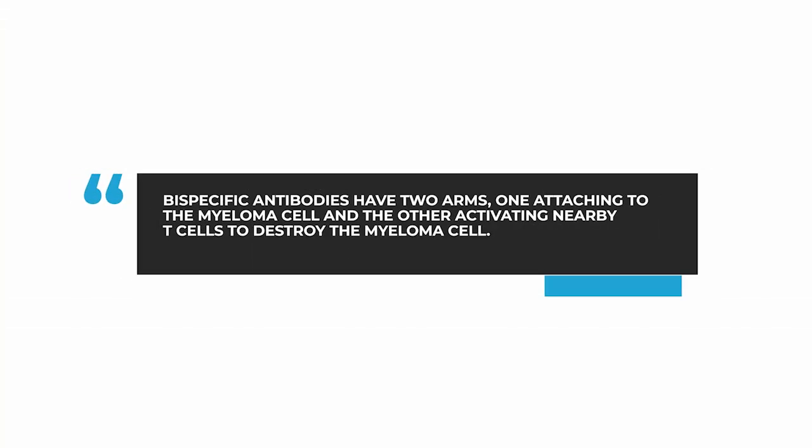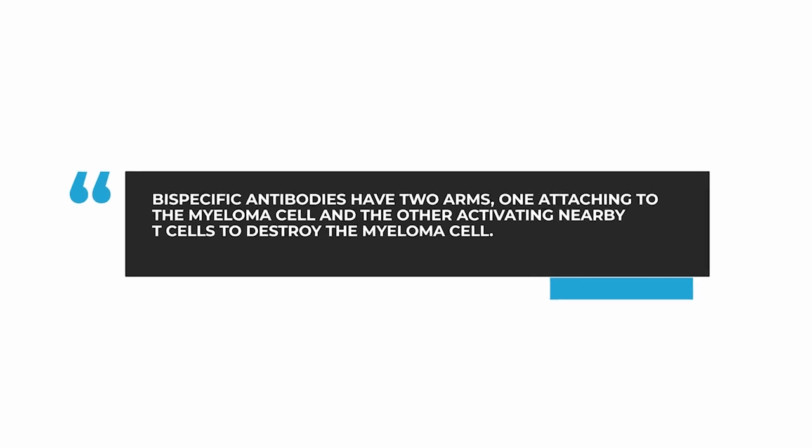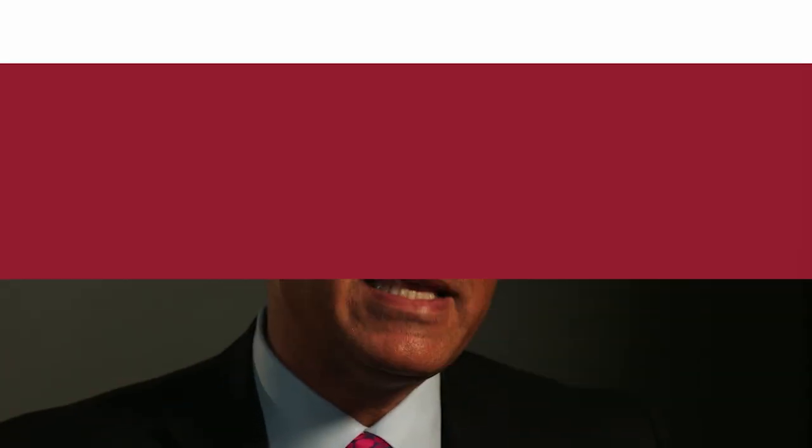That is why they are called bispecific — because they have two arms. One arm hooks on the myeloma cell and the other arm hooks onto a local immune cell, usually a T-cell. This dual effect is very important. It leverages the action of a monoclonal antibody in identifying the target on the myeloma cell, but also engages more of the immune system by activating a nearby T-cell.